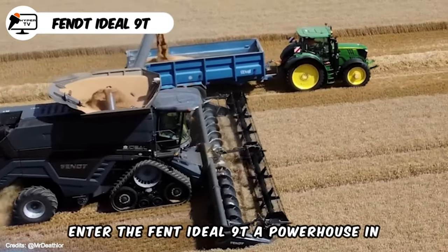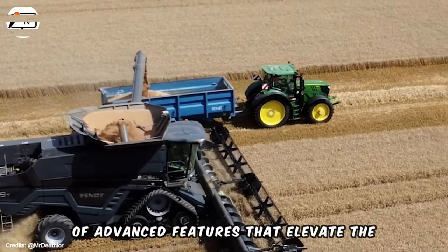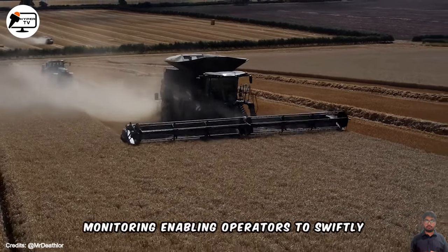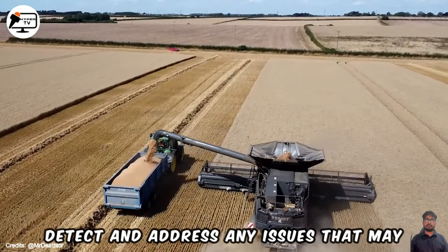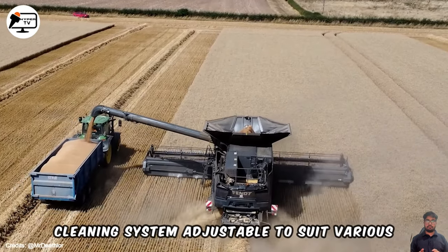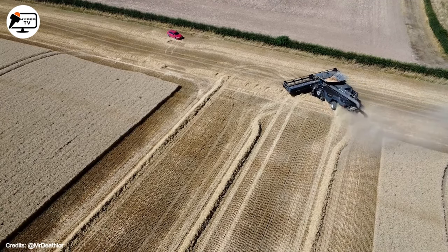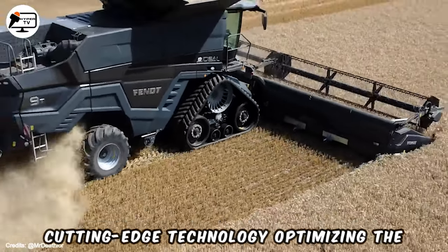Enter the FENT Ideal 9T, a powerhouse in harvesting equipment featuring a plethora of advanced features that elevate the harvesting process. Notably, this harvester incorporates a high-resolution camera system for real-time monitoring, enabling operators to swiftly detect and address any issues during the harvest. Additionally, the machine is equipped with an advanced cleaning system, adjustable to suit various crop conditions, ensuring the harvesting of only high-quality grain. The FENT Ideal 9T is a testament to cutting-edge technology, optimizing the harvest.